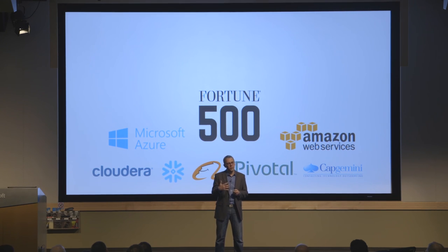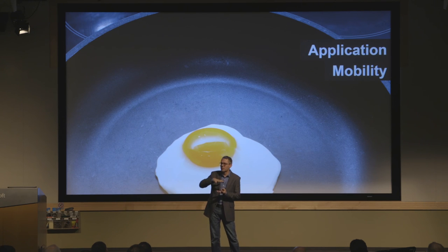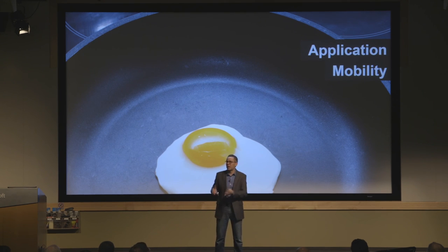Going forward, HyperQ shields your application from any dependency on any database. Think of it as a layer of non-stick coating that keeps your application from baking onto the database going forward. That gives you a whole new level of mobility — we call this application mobility. This now allows you to move between different databases within a cloud, no problem, or even move between clouds if you want. All of this becomes possible now.